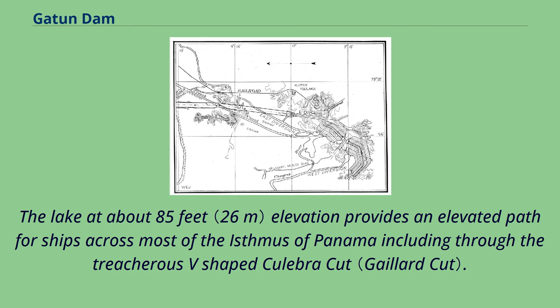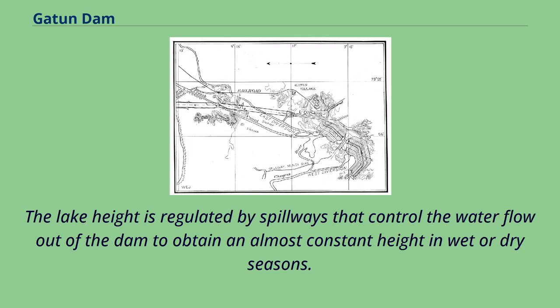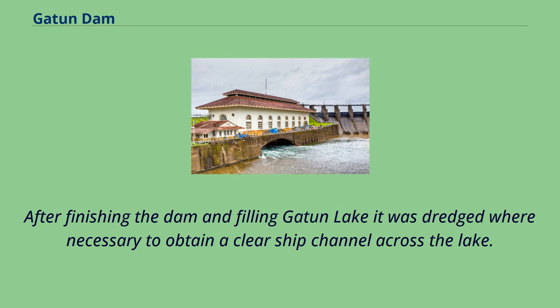The lake at about 85 feet elevation provides an elevated path for ships across most of the Isthmus of Panama, including through the treacherous V-shaped Culebra Cut. This saved excavating literally millions of cubic yards of material that would have been necessary for a sea-level canal. The lake height is regulated by spillways that control the water flow out of the dam to obtain an almost constant height in wet or dry seasons. The lake also acts as a massive reservoir to work the locks on both the Pacific Ocean and Atlantic Ocean ends of the canal, and provides about 6 megawatts of electrical power via hydroelectric generators. After finishing the dam and filling Gatton Lake, it was dredged where necessary to obtain a clear ship channel across the lake.